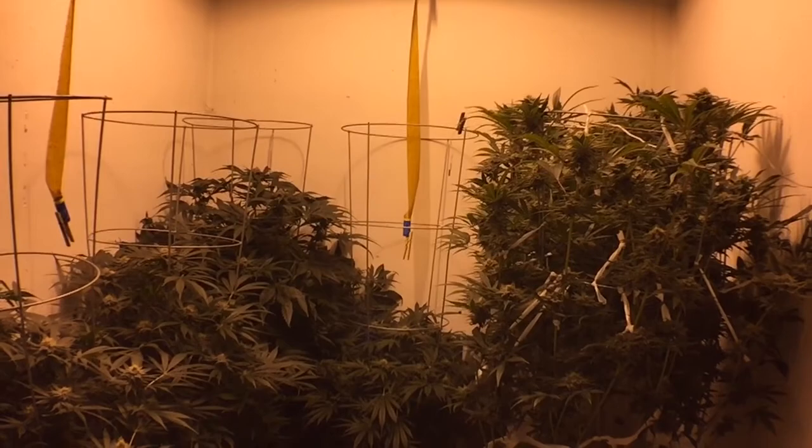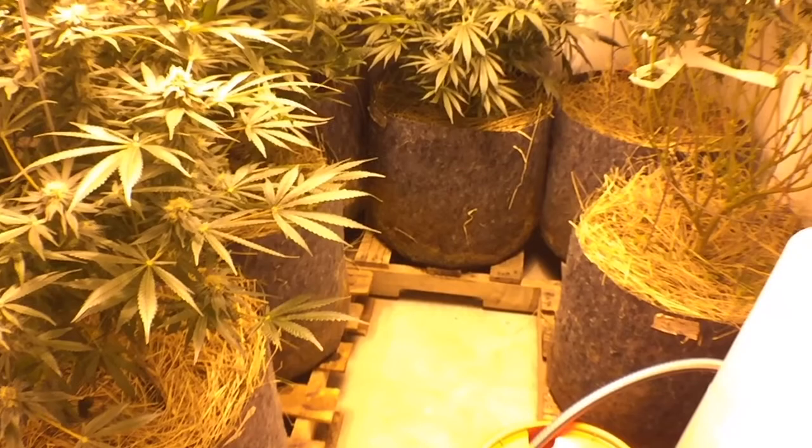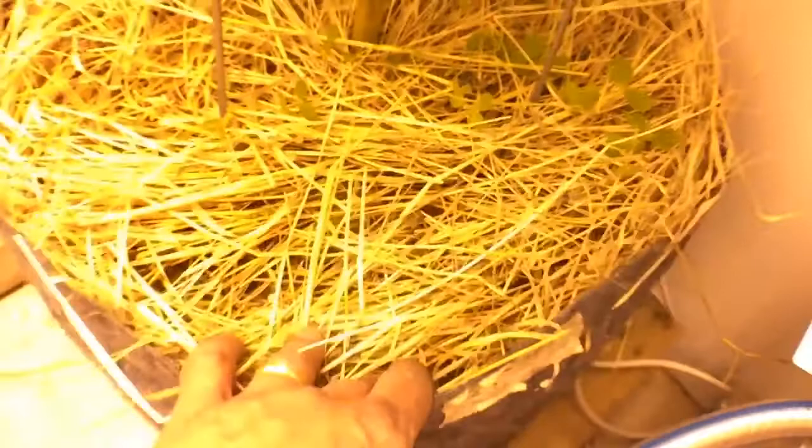That is the flower room on day 48, looking good. What do we got going down here in the soil? Worms — happy worms. And over in this one, this is where the roly-poly is hanging out. Very cool.